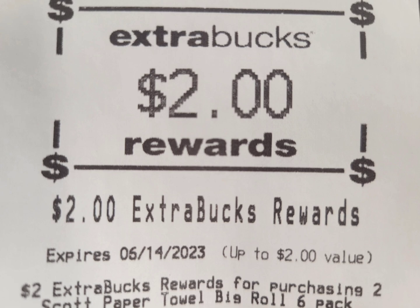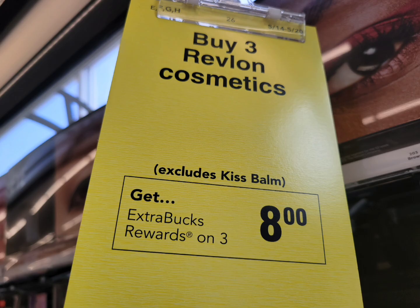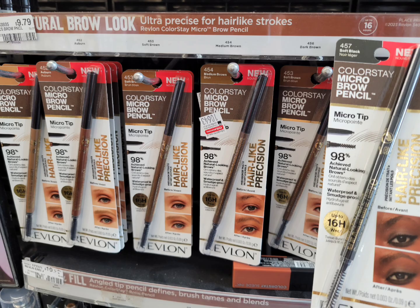Here is the close-up receipt — they will ring up correctly and the two CRTs attached. I rolled a $5 extra bucks, so my subtotal is $0.98 plus tax, and here is the $2 extra bucks.